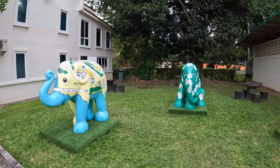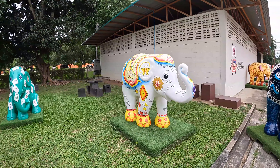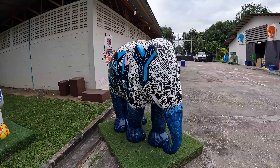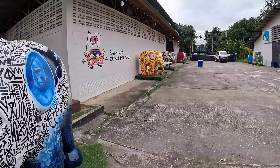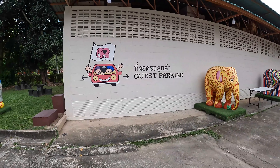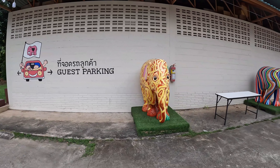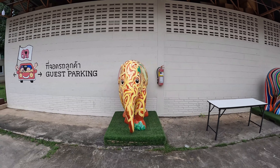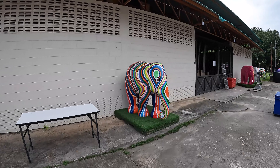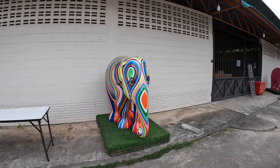Go on down, guys — bring the younger members of the family and spend 30 to 40 minutes here. I'm sure the kids will love it. There's guest parking up here but we parked just inside the entrance where there's a small car park. We were very early this morning. I love the elephants.